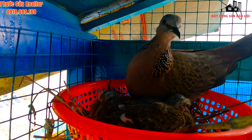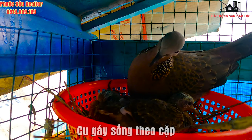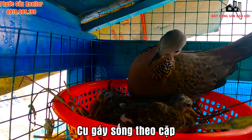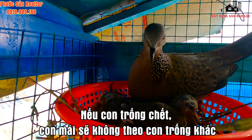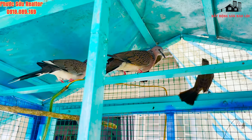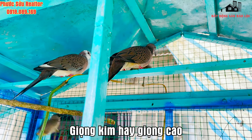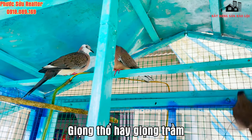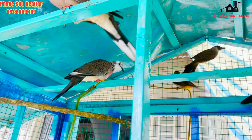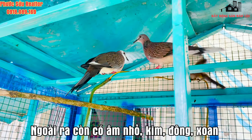Chim cú gáy đẻ trứng, mỗi lứa khoảng 13-14 ngày thì trứng sẽ nở. Chúng sống theo từng cặp; nếu con trống bị đánh bẫy hoặc chết thì con mái sẽ nuôi một mình chứ không đi theo con trống khác. Về dòng hót, cú gáy có 3 loại dòng: dòng kim hay còn gọi là dòng cao, dòng trung và thổ gọi là dòng trầm. Ngoài ra còn có 4 loại âm thanh: âm nhỏ, âm kim, âm đông và âm son.